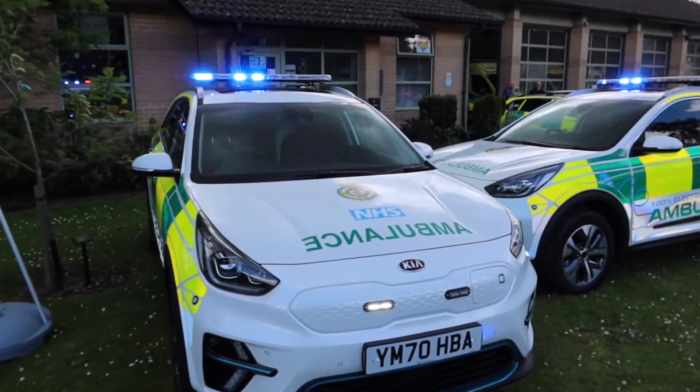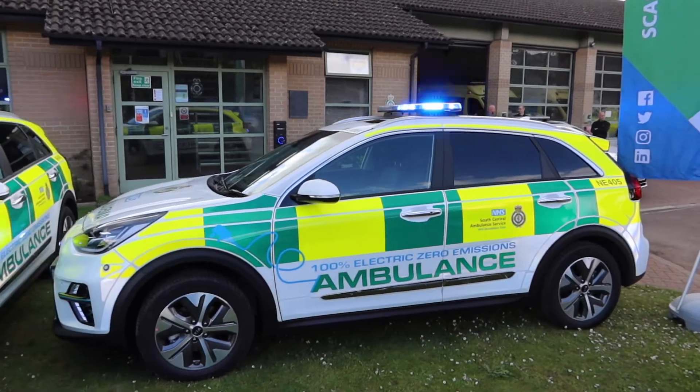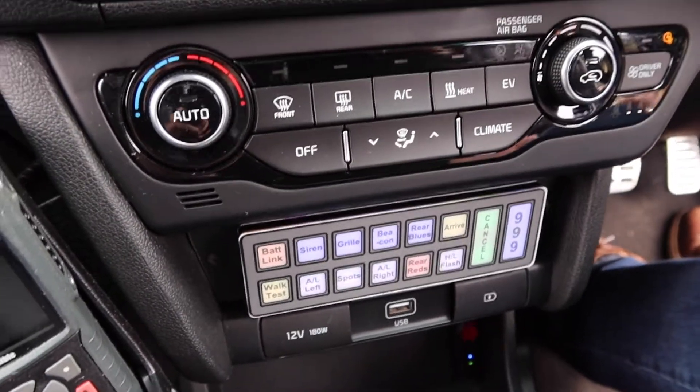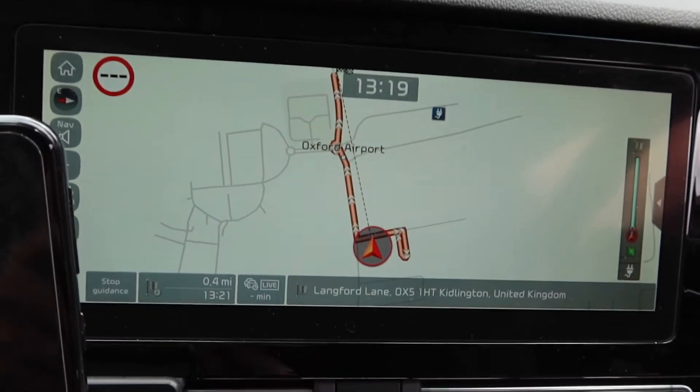My name is Ross Cornett, I'm the head of operations for Oxfordshire for South Central Ambulance Service, and I've been leading the zero emissions fleet project. As an emergency service we put in an awful lot of miles day in day out, so as a plan to reduce our carbon footprint the first stage was to move towards electric vehicles, which is why we're trialling these two electric RRVs running through Oxford. On average an ambulance running out of Kidlington station will do about 170 miles a shift, so that's a big number to reduce from using petrol and diesel vehicles.